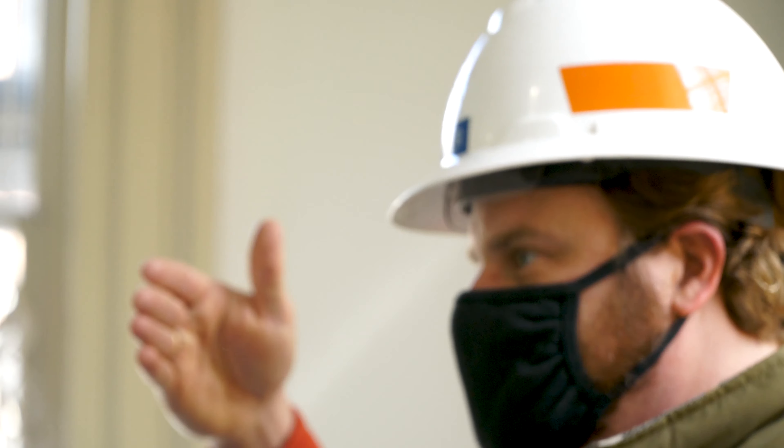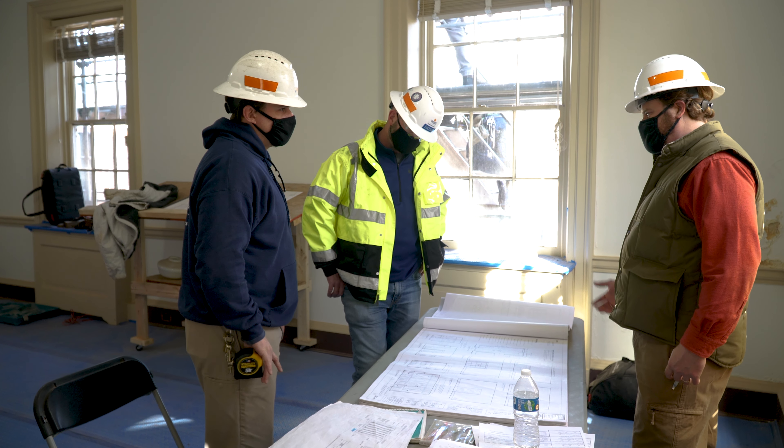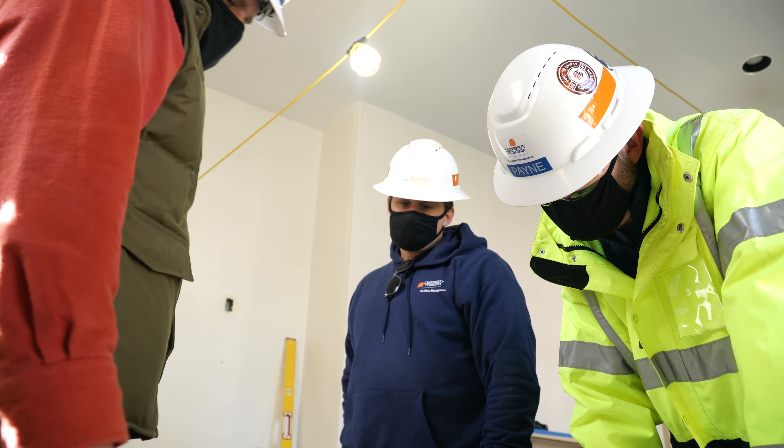My name is James Ziemer. I'm a Historic Preservation Project Manager with UVA's Capital Construction and Renovations Department. I graduated from UVA in 2002 and I'm excited to be here in Pavilion 8, where we are in the third month of a major full building renovation that's scheduled to last for 18 months.